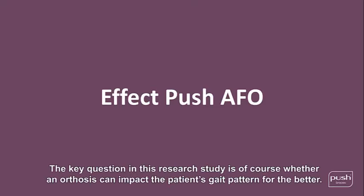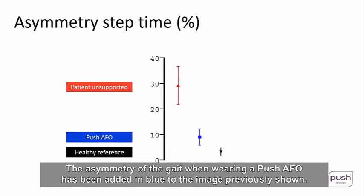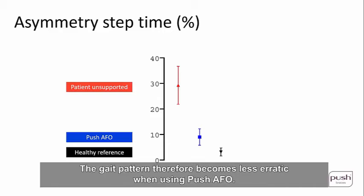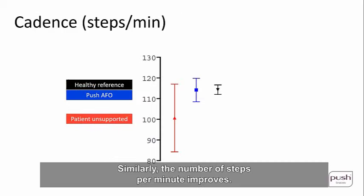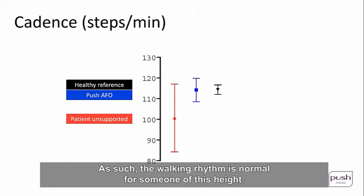The key question in this research study is whether an orthosis can impact the patient's gait pattern. Looking at the effect of Push AFO on the total gait, the asymmetry when wearing Push AFO — shown in blue — is clearly decreased. The gait pattern therefore becomes less erratic when using Push AFO. Similarly, the number of steps per minute improves: there is less variance and the step count increases to a normal range, making the walking rhythm normal for someone of this height.